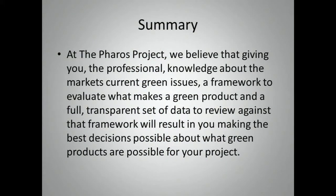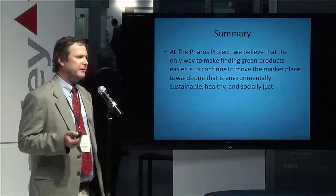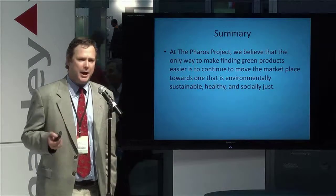In summary, we believe that everybody using the best data available is going to lead to making the best decisions and really creating a green building. Most importantly, helping to bridge the gap of not knowing where to find a green product, and understanding that it's really about finding the best product for your situation. Looking at it as a whole, you'll find that what you end up with is a much greener building. We also believe the only way to make it easier to find what's green is to continue moving the marketplace so that most products are green.